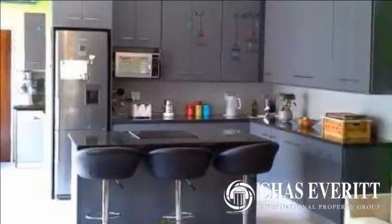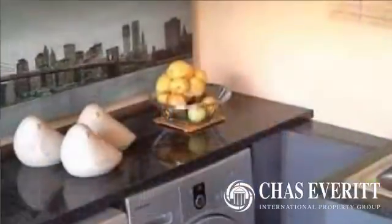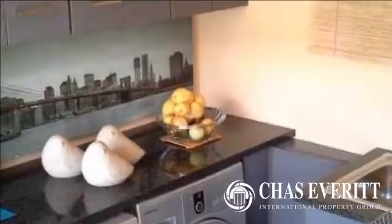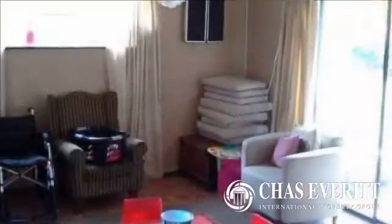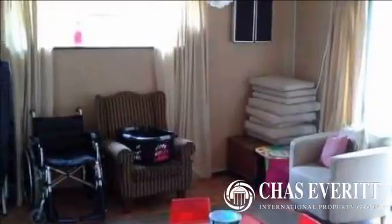Welcome your family to this semi-open plan floor layout offering porcelain tiling throughout with upmarket finishes and a duck kitchen complemented with granite tops and separate scullery. With garaging for one car plus additional parking for another three cars, this home also offers staff accommodation.